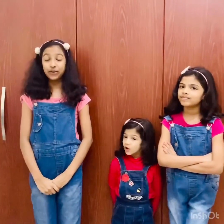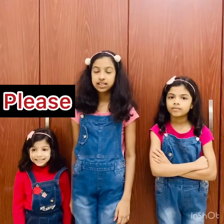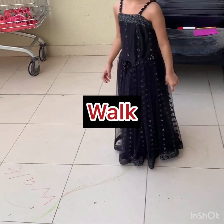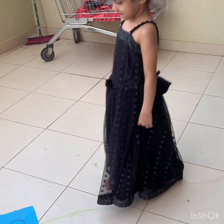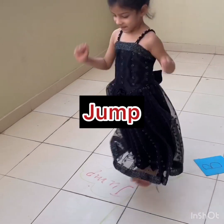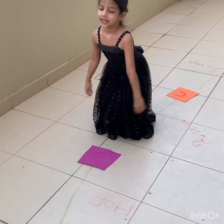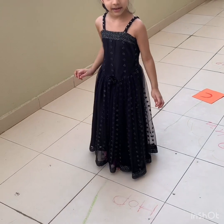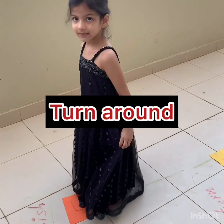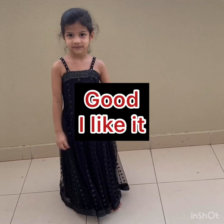Hope you like this video. Part 2 — my sisters and Harvey will be teaching you alphabets. Please like, share, subscribe. A. B. C. D. Good.